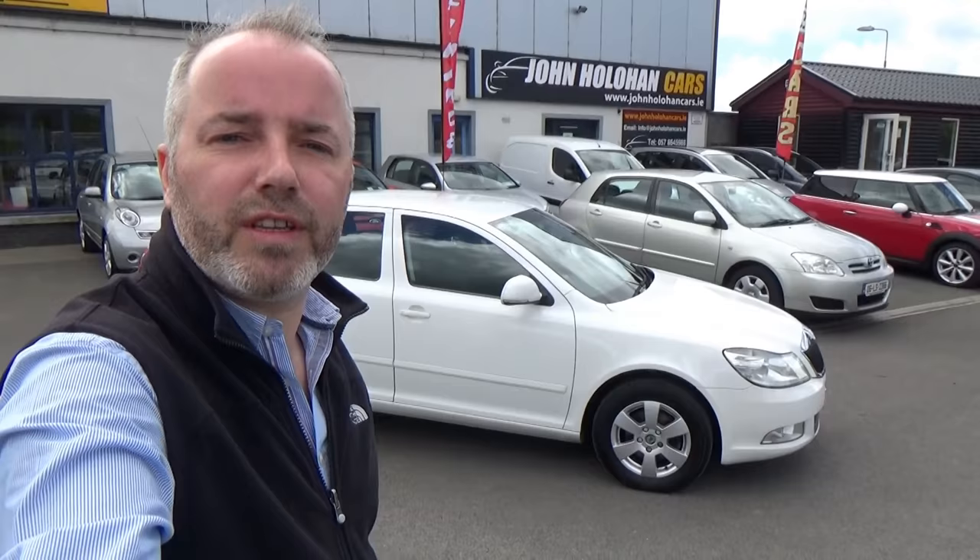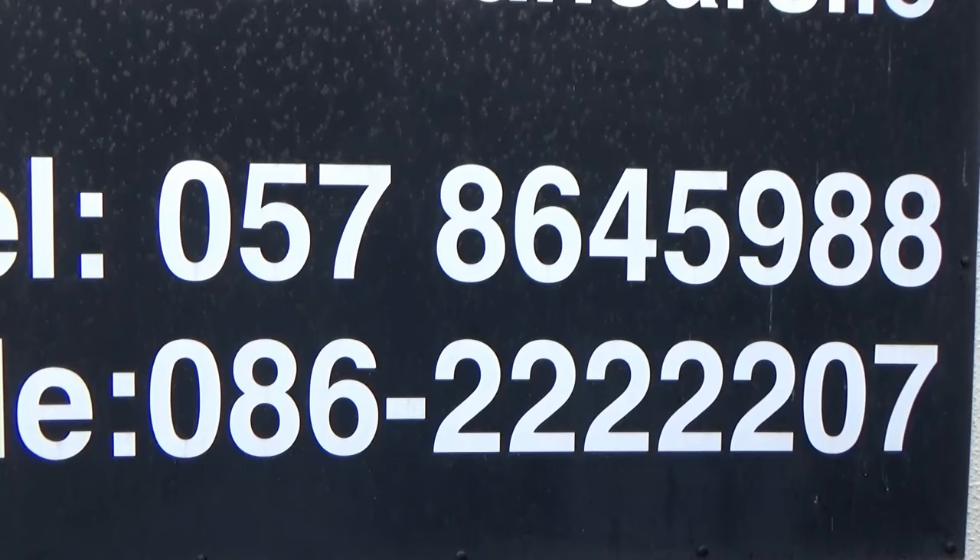So if this Skoda 2 litre diesel might be of interest, be sure to give myself John a call on 057 864 5988 or 086 222 2207.